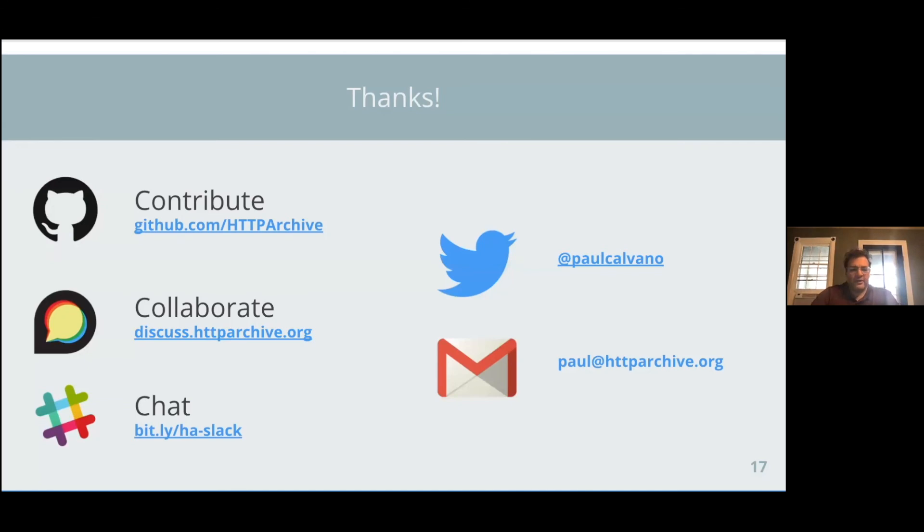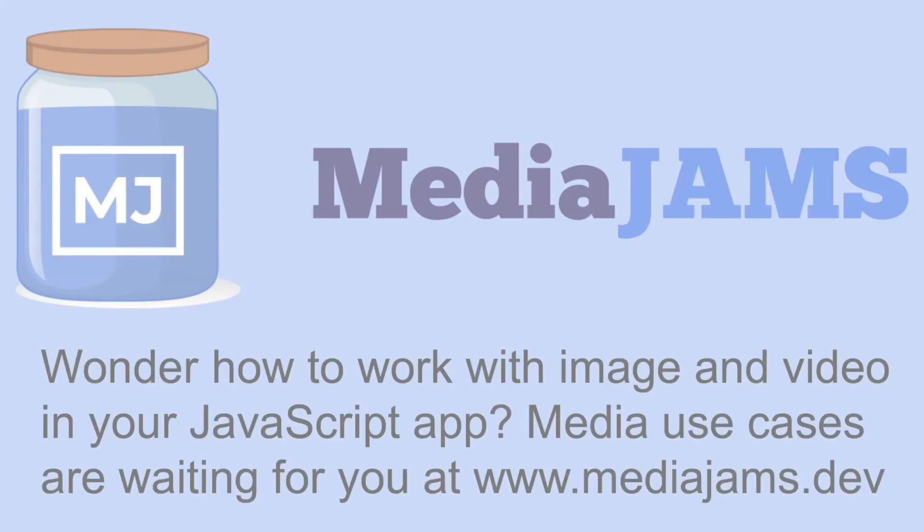To close out, a couple of links: the HTTP Archive is maintained on GitHub — if you're interested in contributing, you can find issues there to help out with. The HTTP Archive discussion forum at discuss.httparchive.org is a fantastic resource for sharing research, asking questions, and reading insightful analysis. The HTTP Archive also has a Slack channel that anyone can join — come join and find me there as well. Feel free to reach out to me on Twitter — my DMs are open. Thank you so much, bye.